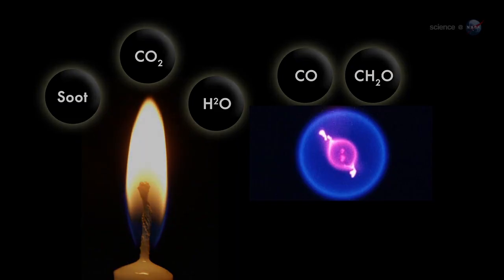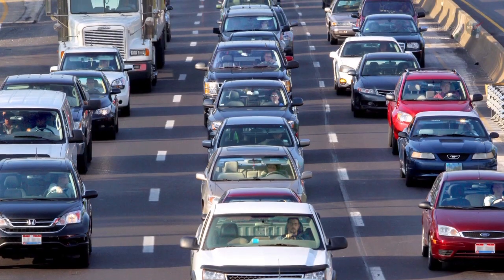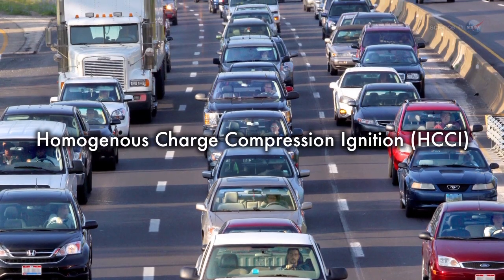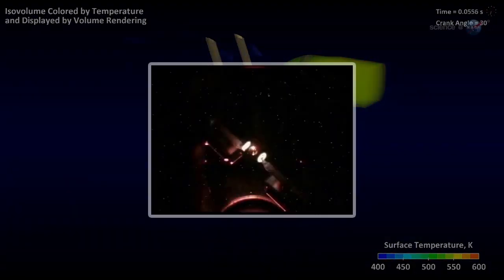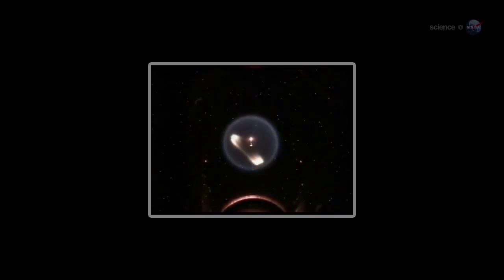Similar cool flames have been produced on Earth, but they flicker out almost immediately. On the space station, however, cool flames can burn for nearly a minute. There are practical implications of these results. For instance, they could lead to cleaner auto ignitions. One of the ideas auto companies have worked on for years is HCCI — Homogeneous Charge Compression Ignition — where, instead of a spark in the automobile cylinder, there would be a gentler, less polluting combustion process throughout the chamber. The chemistry of HCCI involves cool flame chemistry, says Williams. The extra control we get from steady-state burning on the space station will give us more accurate chemistry values for this type of research.